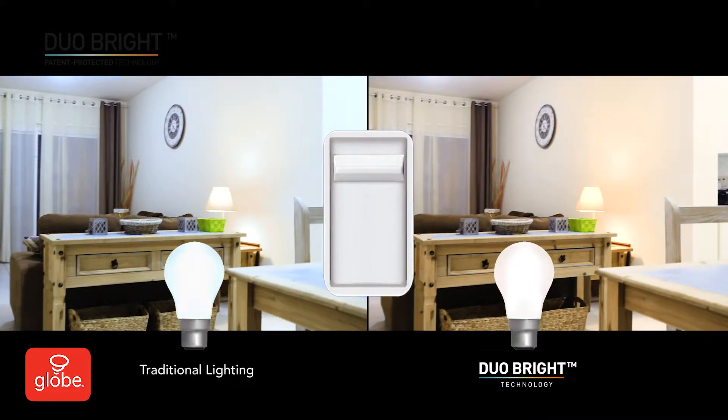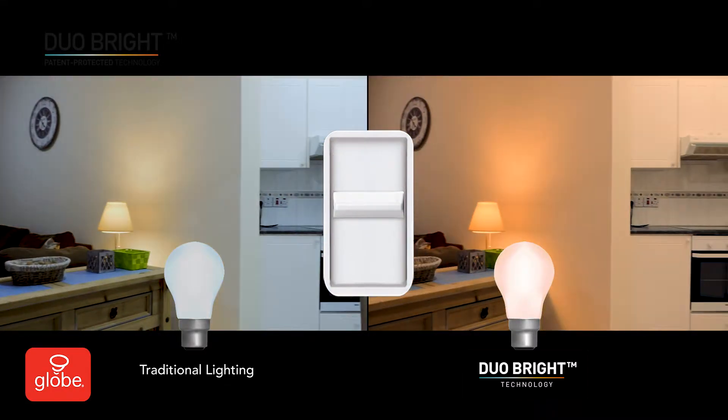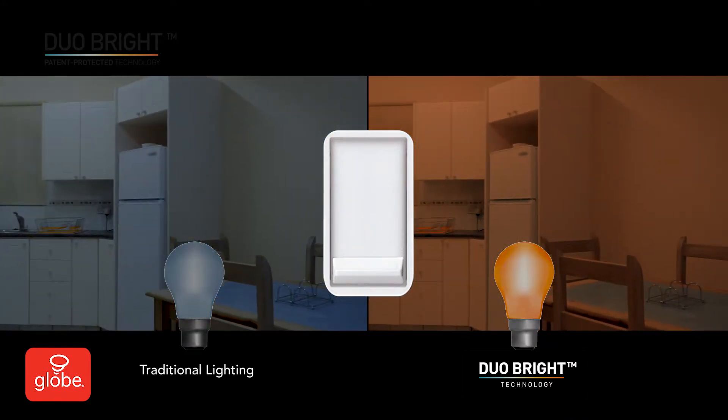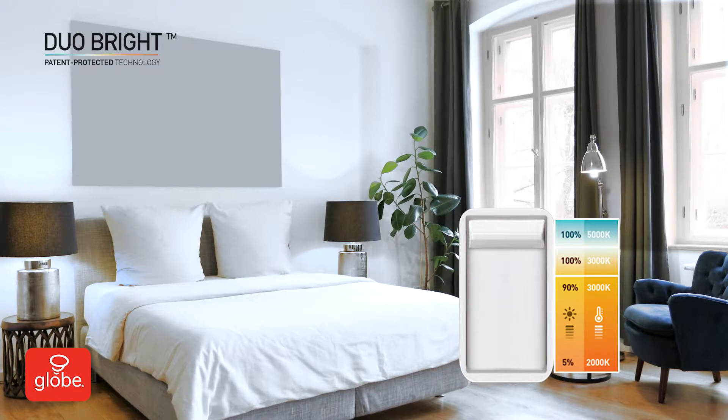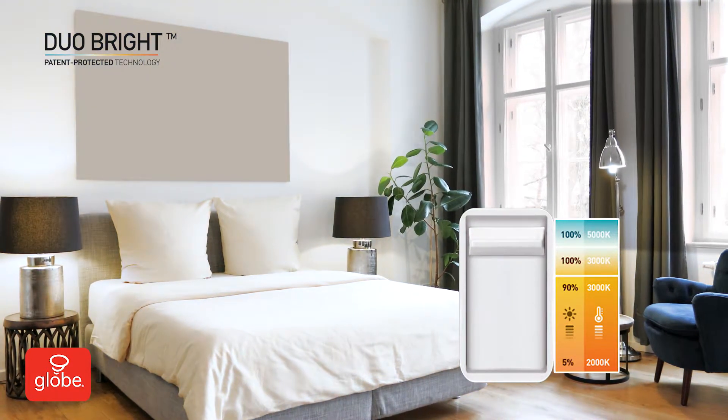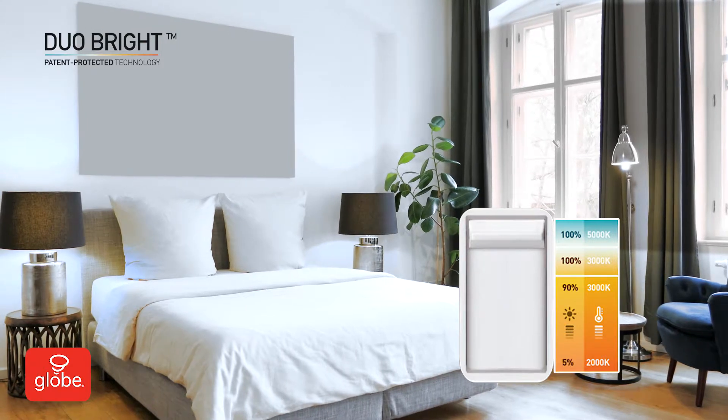Traditional LED lighting is limited, in that dimming only reduces brightness, staying constant at one single color. With Duo Bright, the consumer can adjust their lighting color between the cool and warm color spectrums by simply dimming.